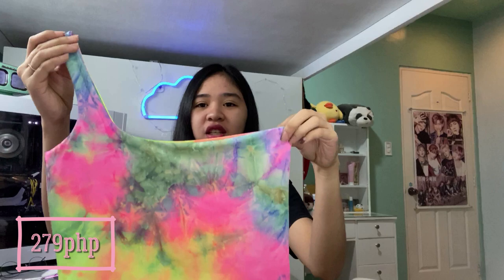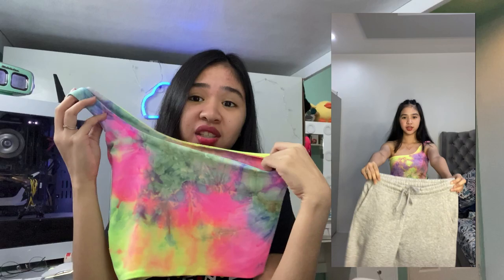The next top is also a tie-dye top, and it's a one-shoulder style. You can wear it on one shoulder or the other, depending on what you prefer. The quality is not cotton — it feels more like dry fit. It's thick, and the color combination is really beautiful.